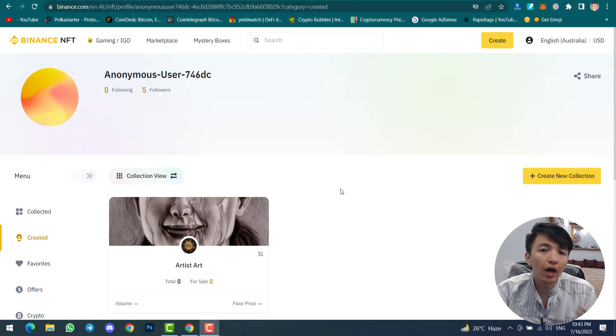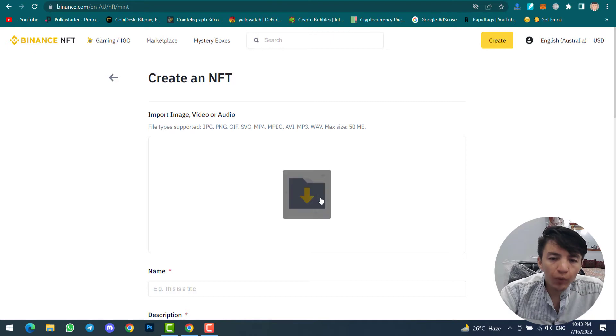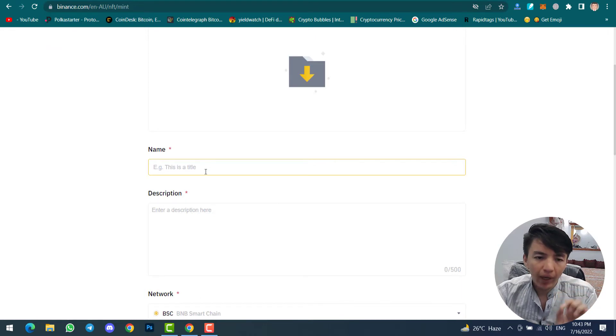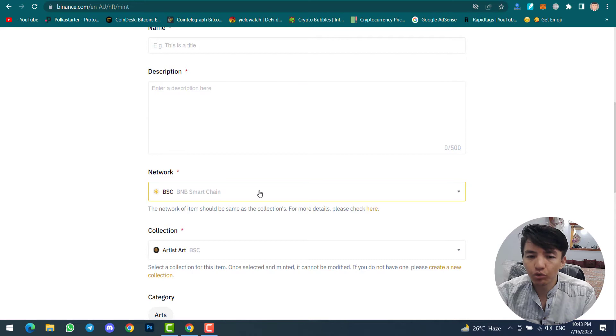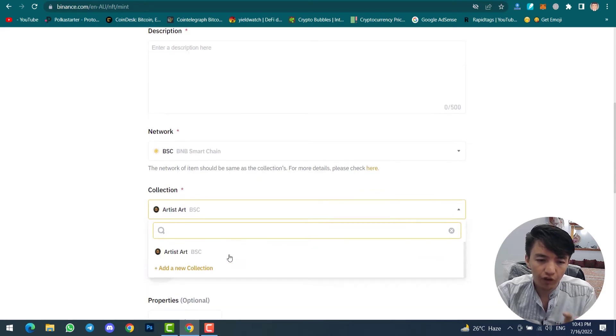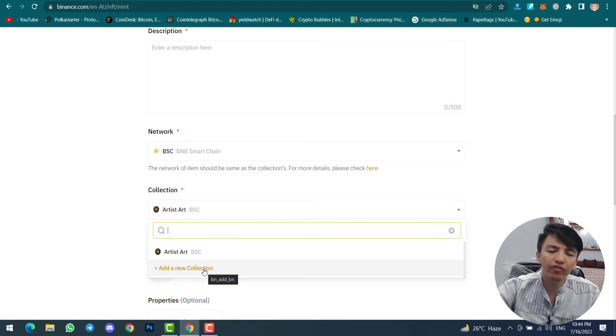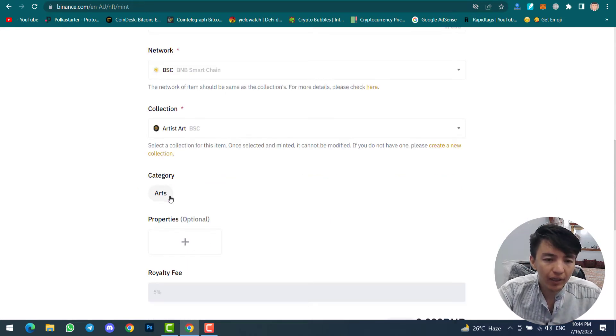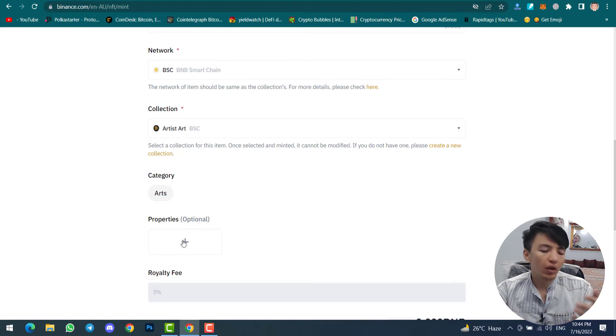Now, how to upload an NFT without any collection: simply click on the Create option. First, upload your NFT image — make sure the picture is high quality. Then type the NFT name and description. After that, select the network — Binance Smart Chain or Ethereum. Select your collection if you have one, or add a new collection. Having a collection is better because other people will trust you and be more likely to buy your NFT.